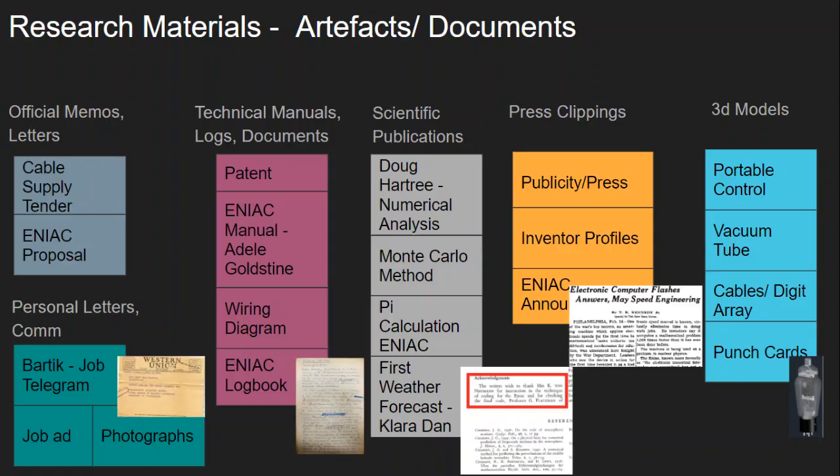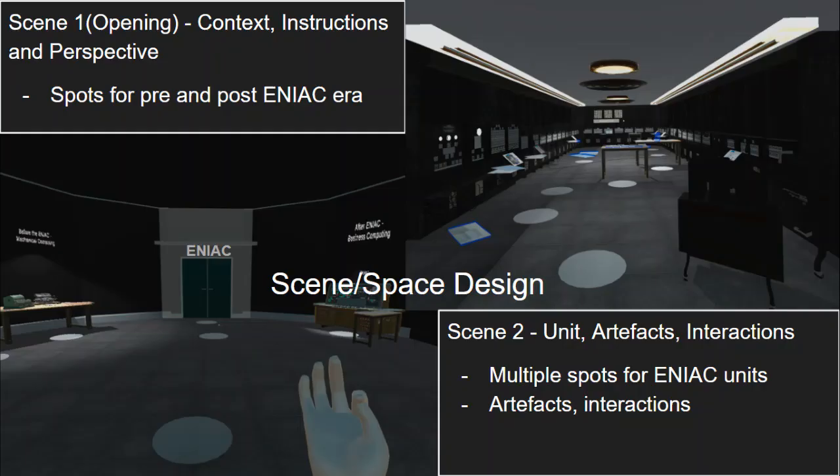The materials used for research and in the creation of this experience include archival memos, letters, personal communication items, technical manuals, logs, scientific publications, press and media clippings, and 3D models. The experience consists of two main spaces or scenes. The first scene is used to provide context, instructions, and perspective to the user, and the second scene contains the main ENIAC unit and the artifacts and the narration of the women programmers.